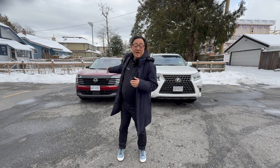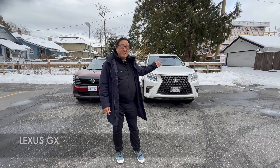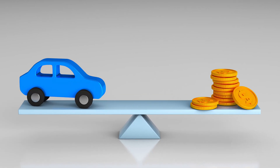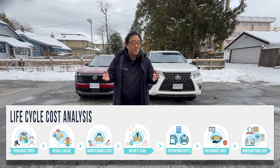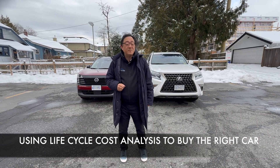Something like the Nissan Kicks behind me is very affordable at about $37,000 Canadian or about $30,000 US, and this is a much more expensive Lexus GX on my left. But is it really cheaper to buy a Nissan Kicks over the GX if you were to own it for five or six years when you take into account operating costs, insurance, maintenance, and the resale value? If you do the analysis correctly, you might find that cheaper cars are not always cheaper to own over a certain length of time.